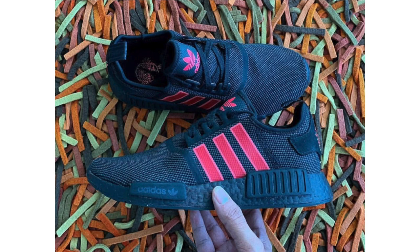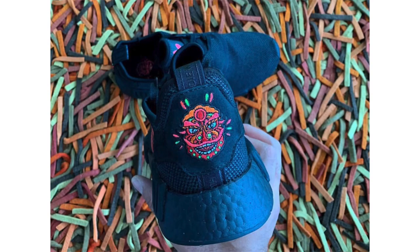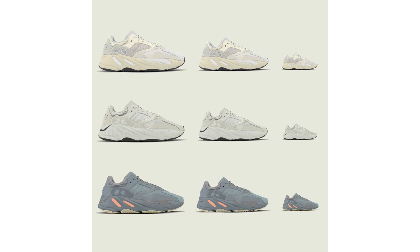Yesterday we also got a first look at the Adidas NMD R1 celebrating Chinese New Year. The shoes are somewhat simple — featuring black mesh across the upper with three-stripes branding and an Adidas logo on the tongue done in red. That red extends to the heel, which features a Chinese-inspired graphic. The same graphic appears on what looks to be the insoles as well. They also feature a black Boost midsole. Release information isn't known yet, but they'll more than likely drop in January 2019.